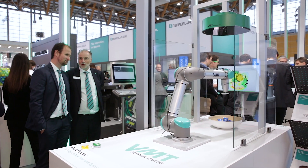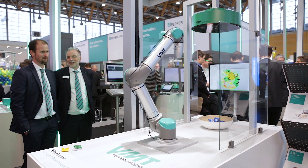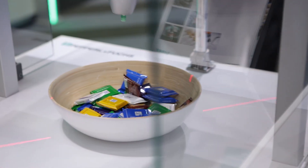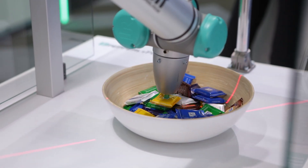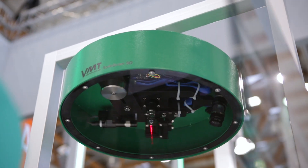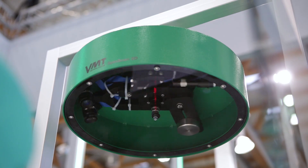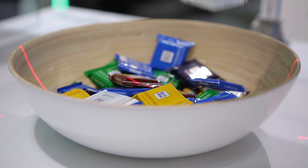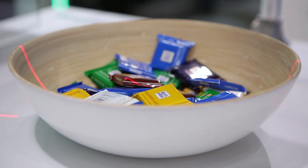Here you see the Pick Finder from Pepperland Fuchs subsidiary VMT. It is a robot-based solution that helps employees by picking individual parts from a random assortment of objects. This solution is based on the interplay between a specially developed sensor and intelligent software from VMT. The sensor detects the precise 3D profile of the objects inside a container.